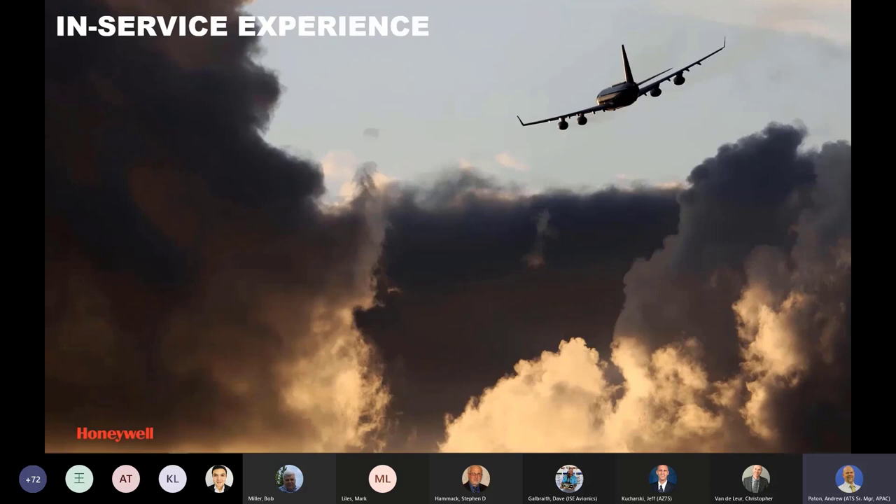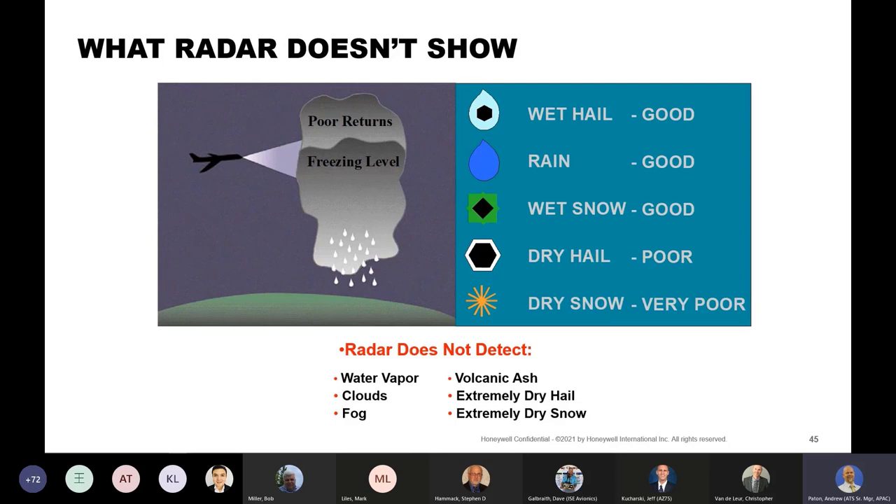Now we'll look at some in-service experience and questions received from operators. Radars are designed to reflect off water droplets of sufficient size and quantity. They do not detect water vapor, clouds, fog, volcanic ash, or extremely dry hail and snow. Rain, wet hail, and wet snow are very good reflectors of radar energy, but dry hail only returns about 3% of the energy that a raindrop does. Pilots may see a cloud mass and think it should be shown on the radar display, but large white puffy clouds may be a developing storm cell that won't show until there is sufficient size and quantity of water droplets.